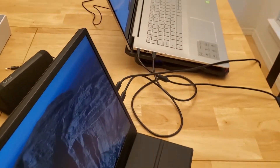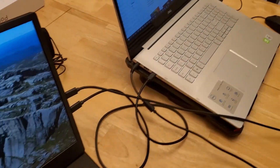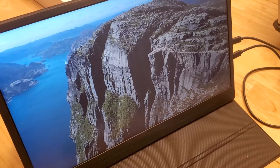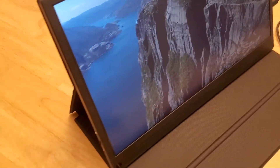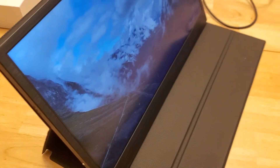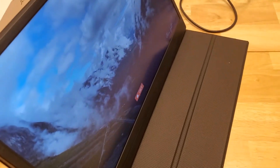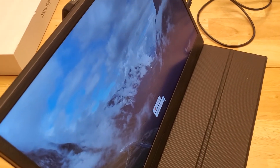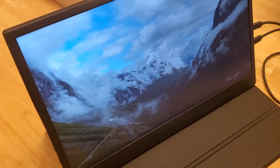If you're going to tote this around in a briefcase for business travel and use it as a dual monitor, consider that the built-in faux-leather padded case is a big benefit compared to models that just have a kickstand on the back. With those simpler ones you'd also need to buy separate padding to prevent the screen from getting scratched when you put it in your bag.